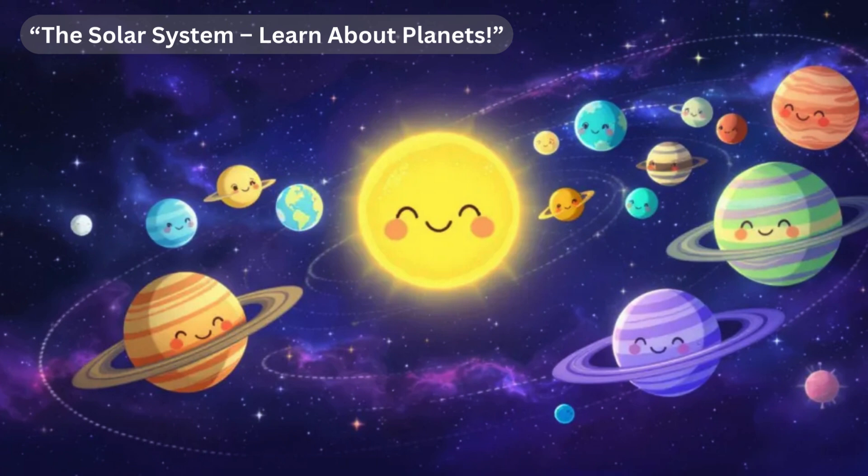Without the sun, life on Earth would not be possible. The first planet closest to the sun is Mercury. Mercury is very hot during the day, with temperatures reaching up to 430 degrees Celsius (800 degrees Fahrenheit), but at night it can drop to minus 180 degrees Celsius (minus 290 degrees Fahrenheit) because it has almost no atmosphere to hold heat. Mercury is the smallest planet in our solar system and has a rocky surface covered with craters.